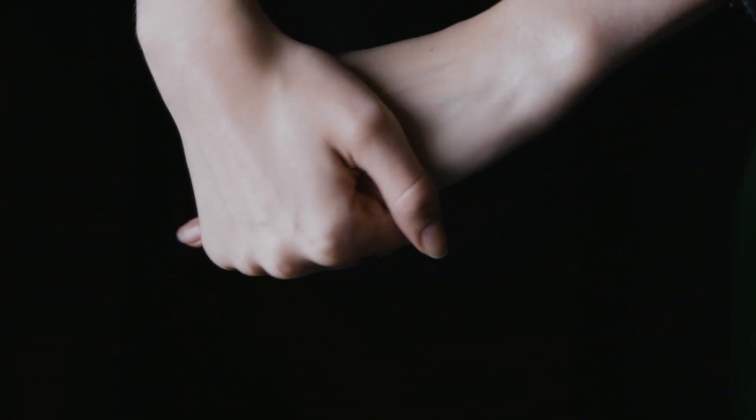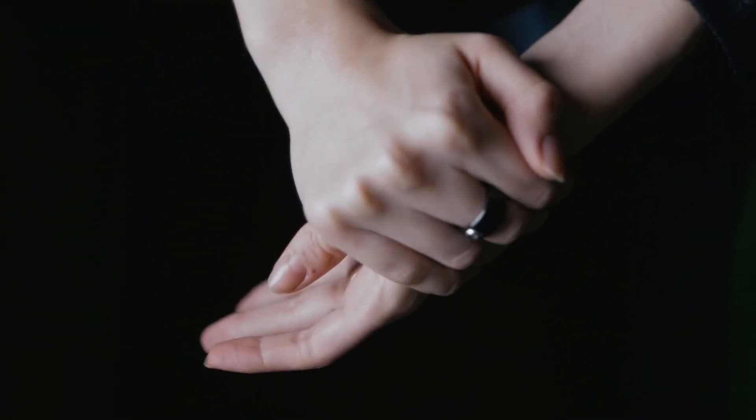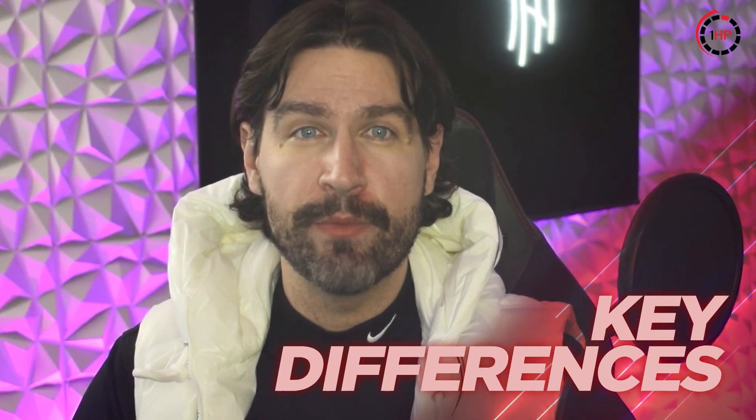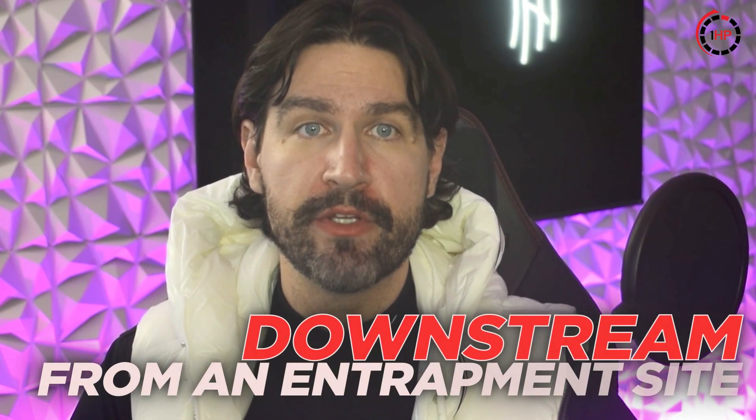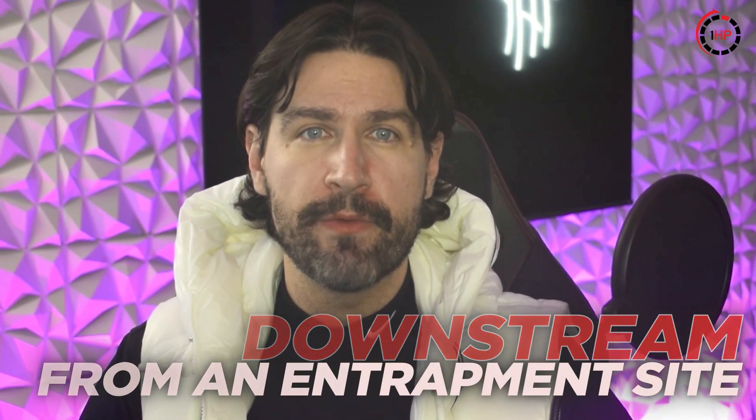When you're experiencing wrist pain or tingling, it's crucial to understand that not all hand symptoms are created equal. TOS can often be confused with other common conditions, but there are key differences that can help you identify what's really going on. Impingement syndromes typically present downstream from an entrapment site. While both TOS and carpal tunnel syndrome can cause tingling and numbness, the pattern is distinctly different.